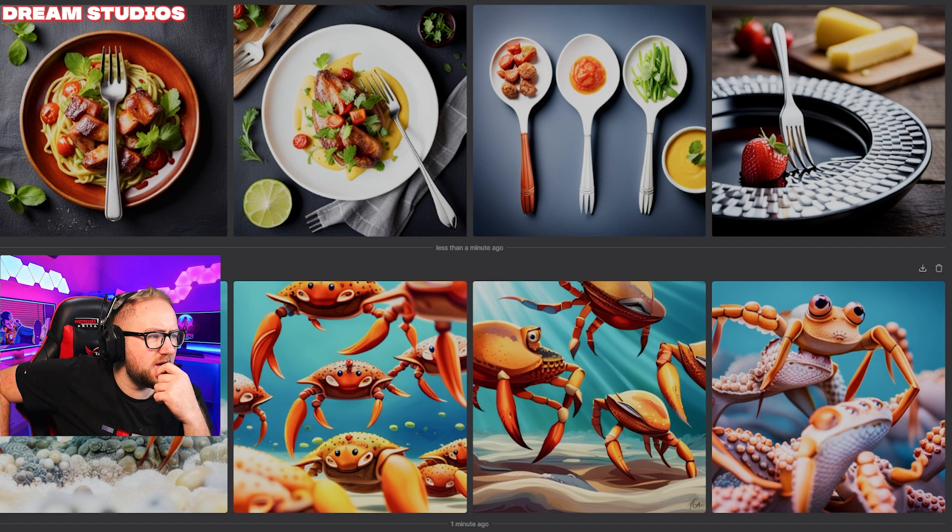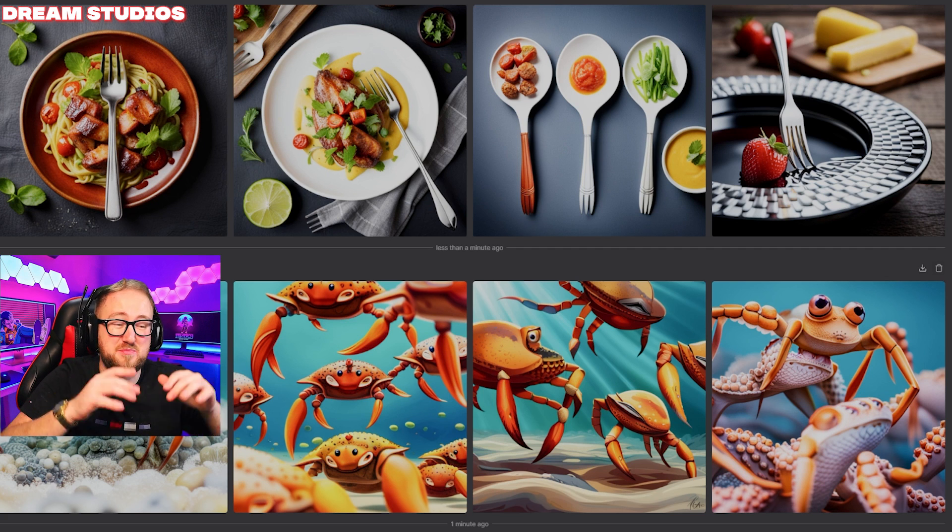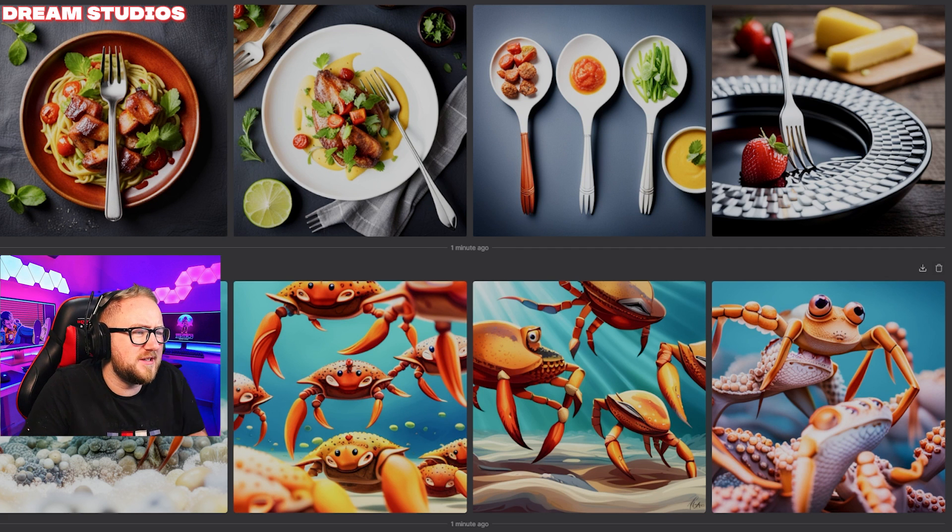Moving into spork territory — if you made it this far just comment the word spork. Dream Studios: it's more of a fork than a spoon, and sporks are more spoony than forky. It's a deep conversation but I don't think any of these are actually sporks. I'm going to have to give no points to this one either.